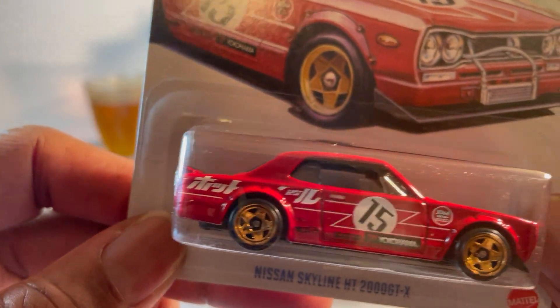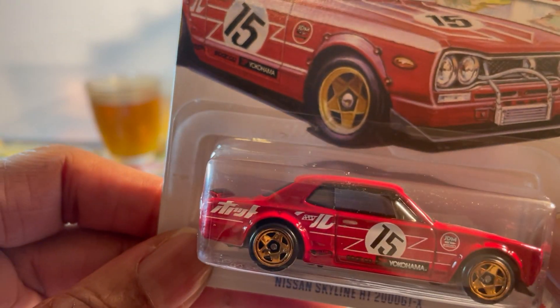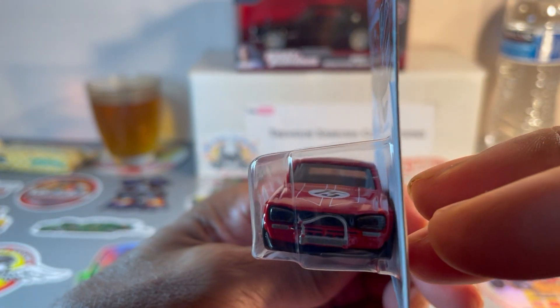Got the trunk spoiler painted, got the gold wheels. This is nice, awesome.